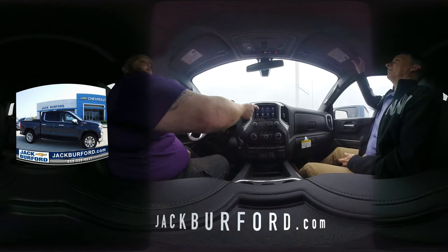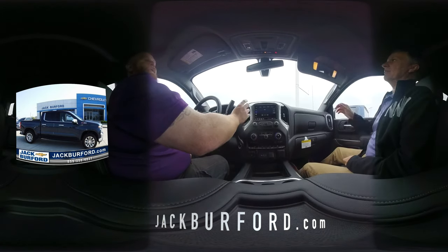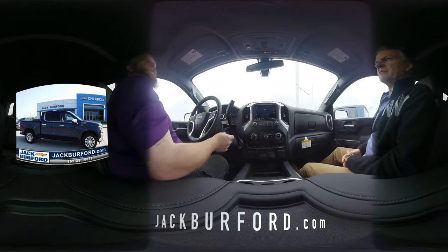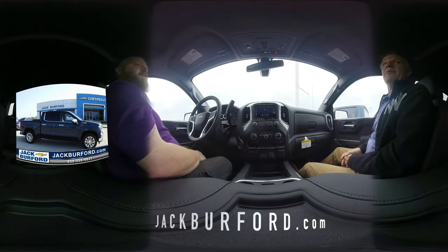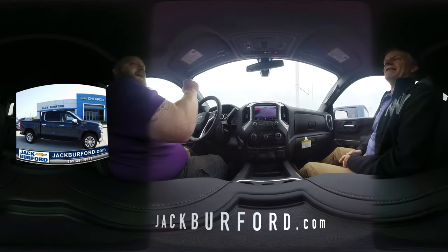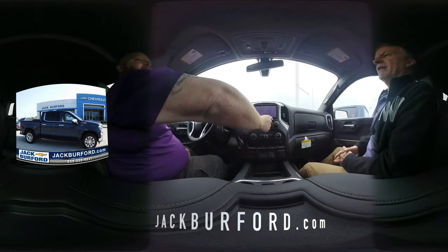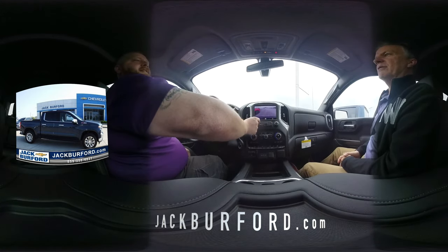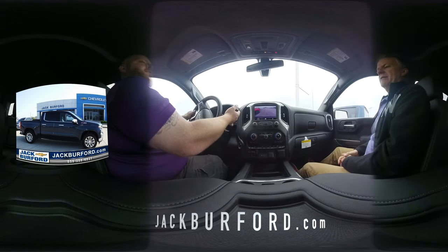We've got the infotainment system 3 — you've got XM, AM, FM, all of those. Of course you've got the backup camera, Apple CarPlay, and Android Auto. Let's turn it on — big HD camera, and it turns with the wheel. You can magnify it, and the trailer guide lines turn as you steer.